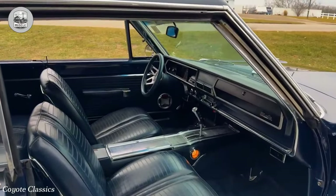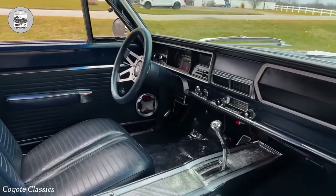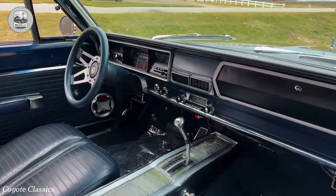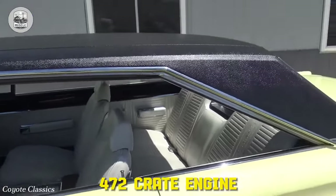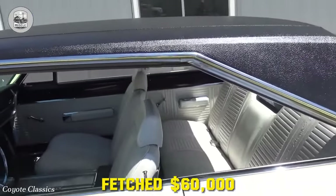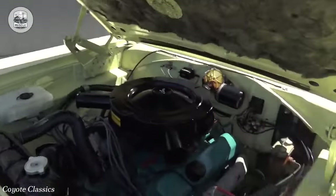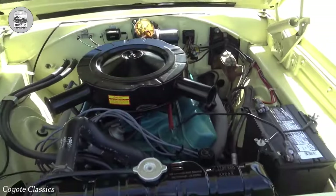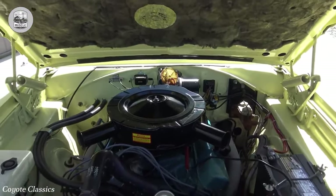Evidence suggests that no original 1967 Satellite with a matching-numbers factory-equipped Hemi remains. The closest contender — a '67 Satellite retrofitted with a 472 crate engine — fetched $60,000 at a Mecum auction. But an authentic '67 Satellite with its original 426 Hemi could command well over half a million dollars, if one were to surface.